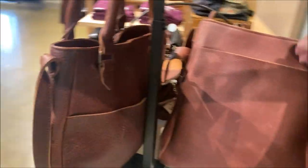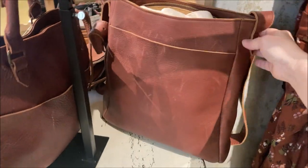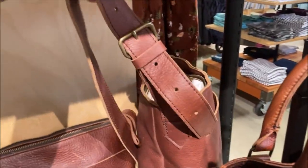It's got a front drop pocket and a nice body shoulder strap. Let's see if it's adjustable — yeah, it's adjustable with this big buckle on it.